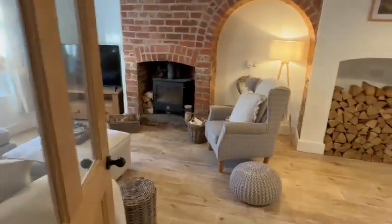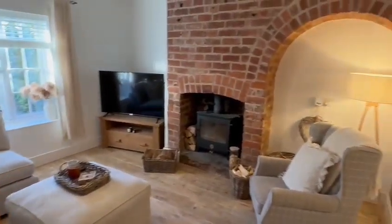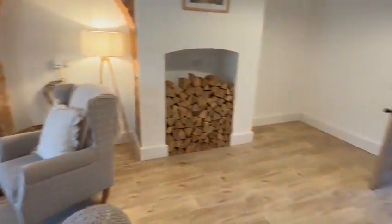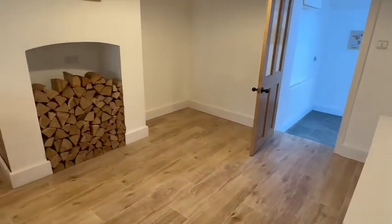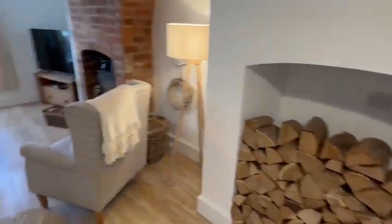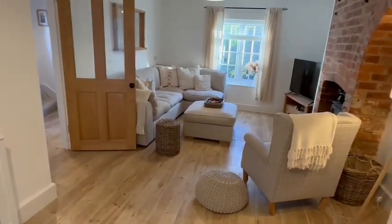From the hallway you have access into this impressive living room. There's a window at the front, exposed brickwork with the feature wood burning stove. This could be a formal dining space here, again with the chimney breast. Hopefully you're getting a feel for all the space here.